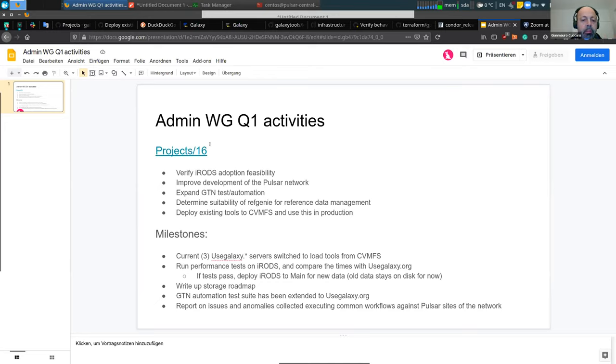The storage roadmap is being prepared. The GTN automation test suite will also be used by the dot-org Galaxy server. A report on issues and anomalies collected from executing common workflows against the production Pulsar sites of the Pulsar network is also planned for Q1.